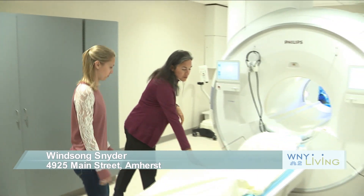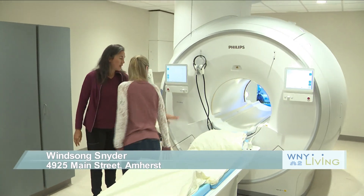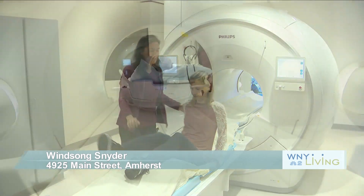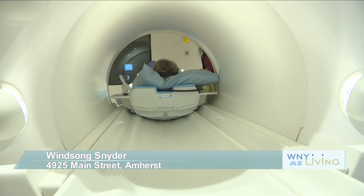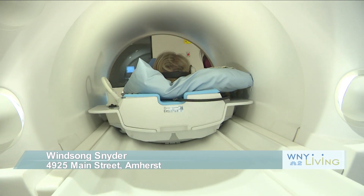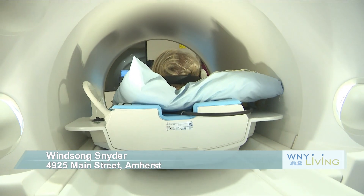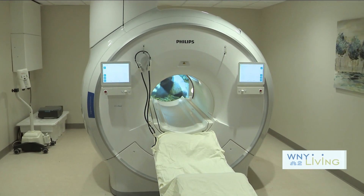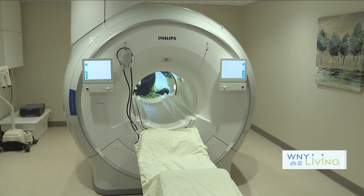No matter how confident and strong you think you are, any type of medical exam or procedure often brings about some sort of anxiety in people. At Winsong, their mission is putting the patient first, which can quite often mean providing a sense of comfort leading up to and during an exam. Their newest MRI machine, the Philips Ambition 1.5T, not only provides comfort for the patient, but provides the best imaging in the area.